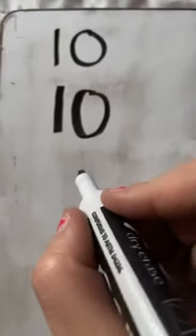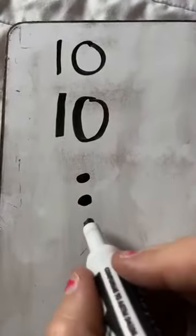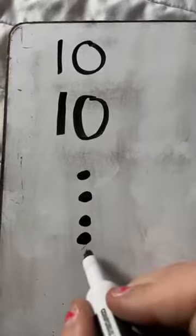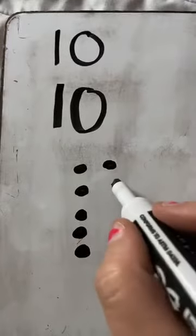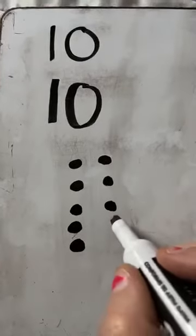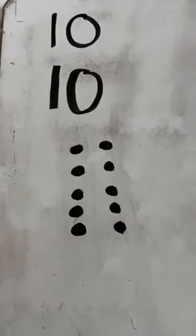That would not be good. Now that we've practiced writing it, I want you to count with me. Are you ready? Let's make some dots today. I need your help nice and loud. Here we go. One, two, three, four, five, six, seven, eight, nine, and ten. Very good counting. I love it.